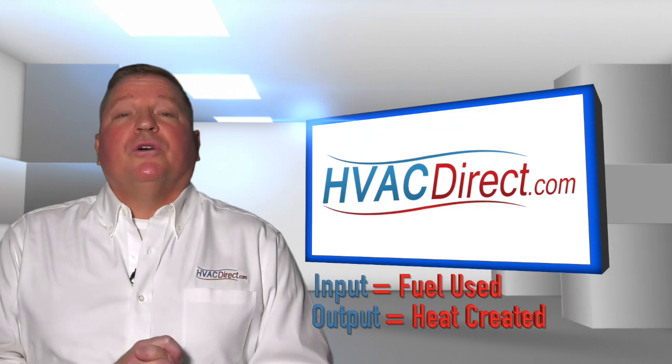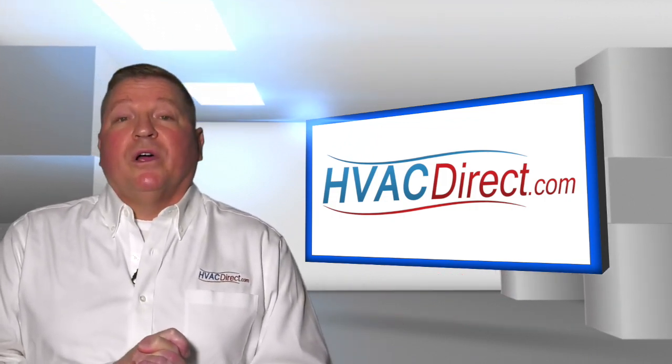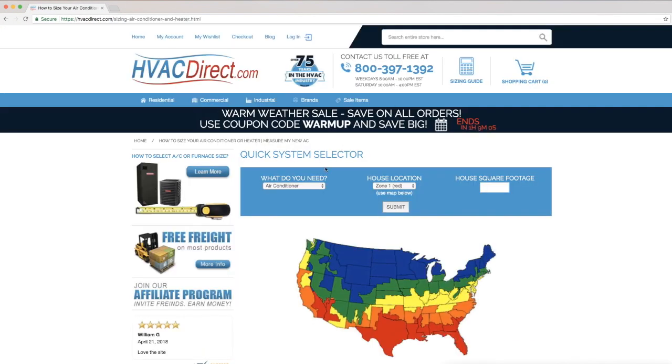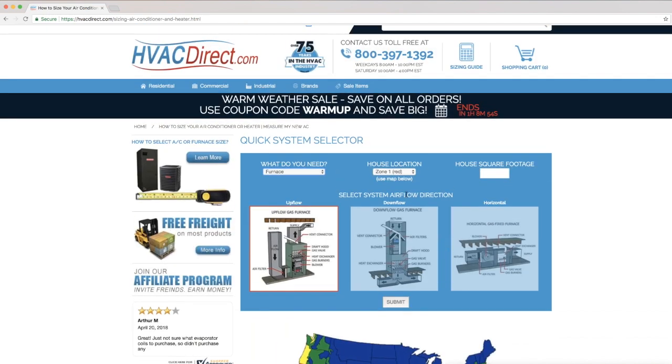So when considering a new furnace or heating system, it's important to know how many BTUs you will require to properly heat your area. To help you find the correct size, make sure to check out our sizing guide located at the top of the page. This calculator will help you determine the right BTUs for your application.